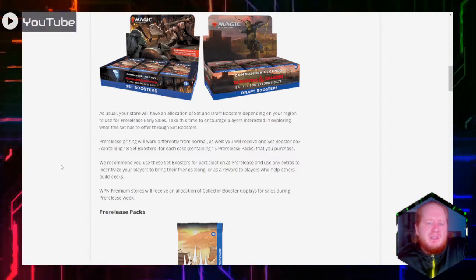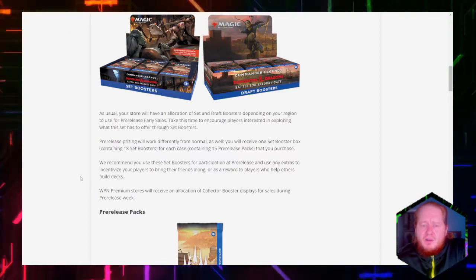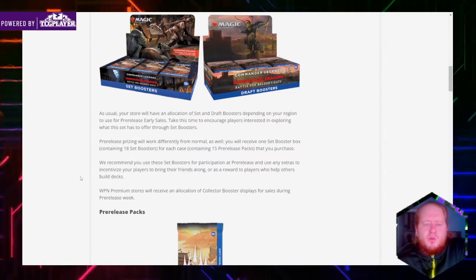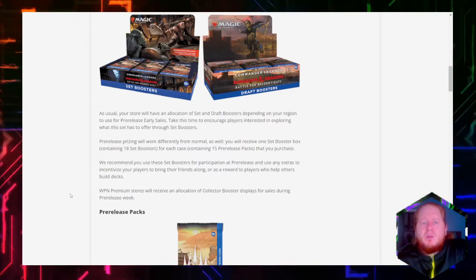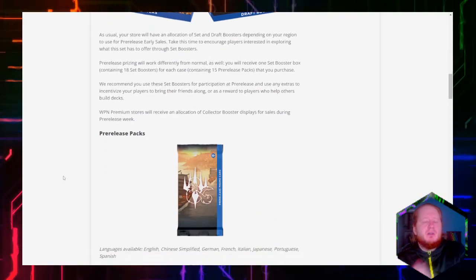Wizards recommends using these set boosters for participation at pre-release events and as incentives for players to bring friends along or as rewards for players who help others build decks. WPN Premium Stores will receive an allocation of collector's booster displays for sales during pre-release weekend — so the top-level WPN stores will be able to sell some collector boosters.